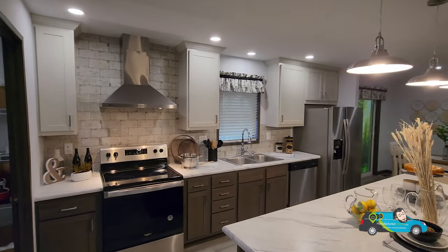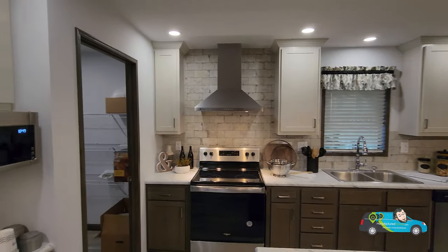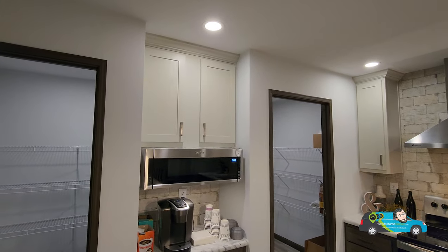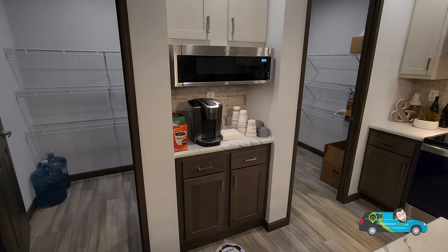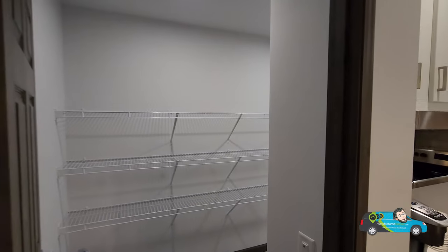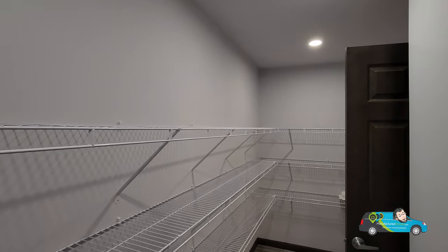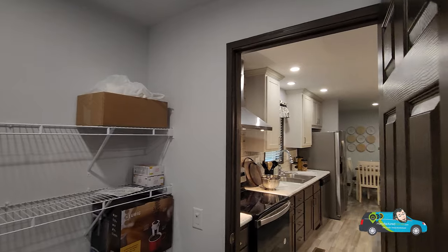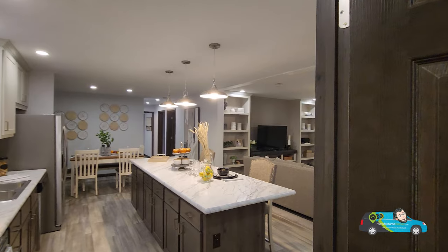This home is set up for electrical. We have the stainless steel package with a glass top range, a range hood, and a sleek thin microwave for your coffee area. The one thing I really want to show everybody is this huge pantry — it comes with three long wire shelves and more than ample room for every kind of food item you'll be needing.